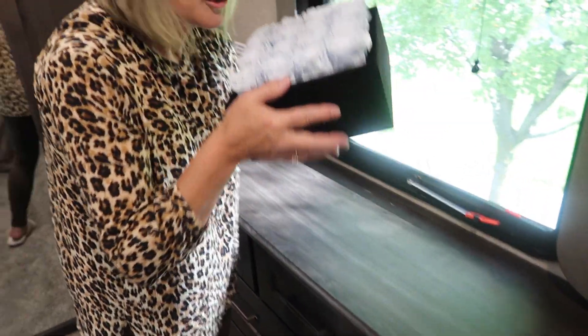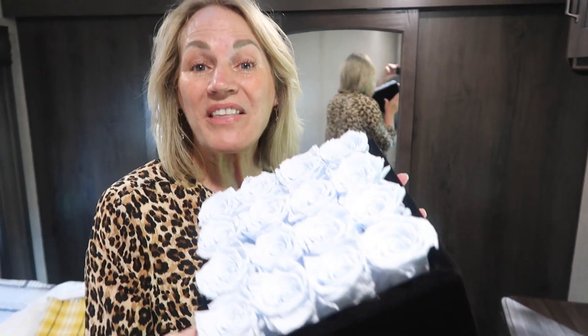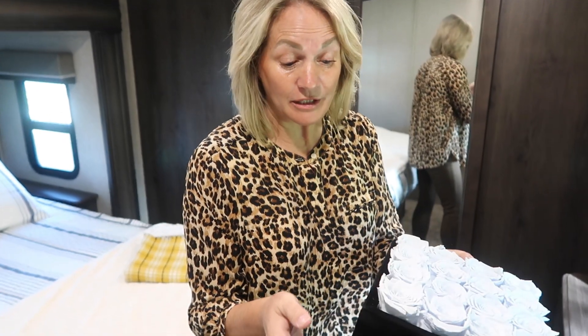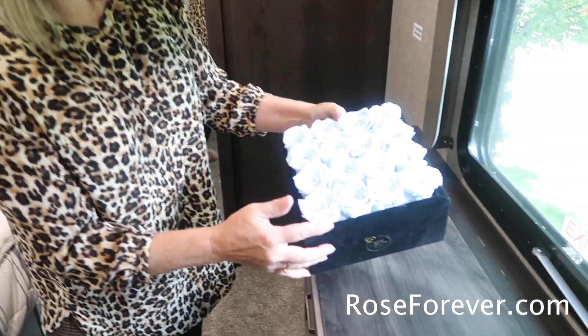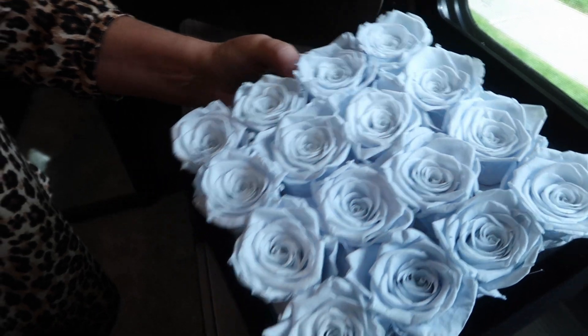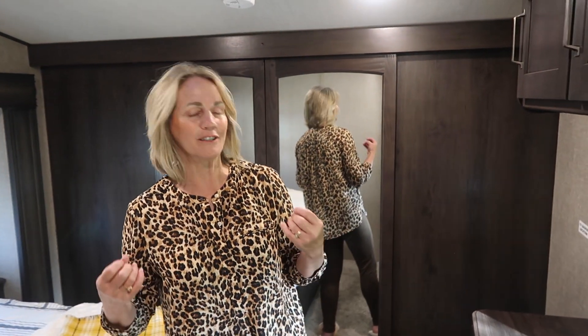You can't smell these but these are real roses — they will last at least a year and you can actually smell them. They are beautiful and make really nice gifts. I just wanted my bedroom to feel a little more girly, not so campy. We won't be putting a TV in the bedroom or watching Clint Eastwood movies in here.